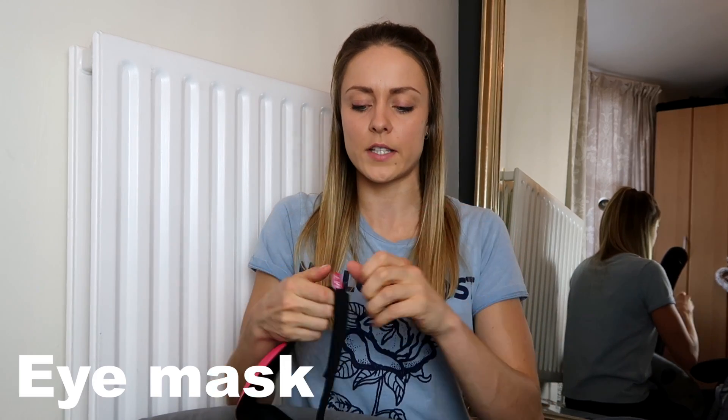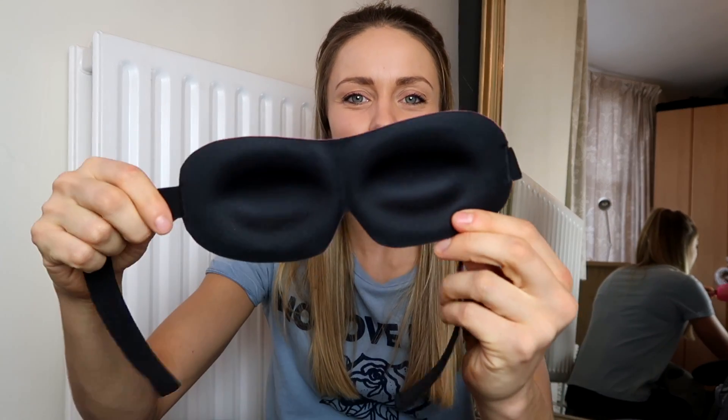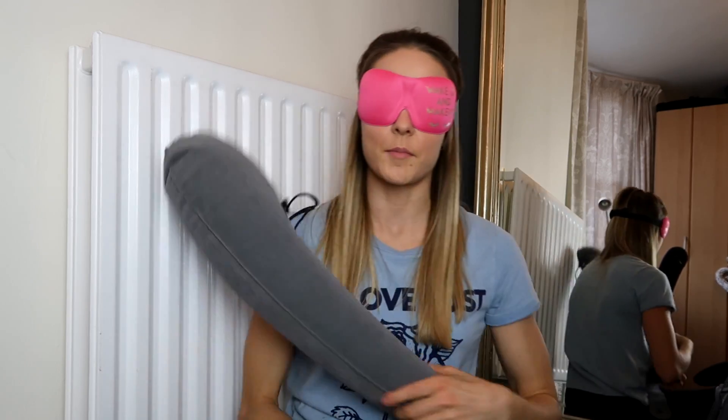Another thing I got for Christmas — an eye mask I haven't used yet. I normally hate eye masks because you can feel them pushing on your eyes. My eyes are quite bulgy. But this one has little indentations for where your eyes go so when you have it on it's not pushing on your eyes. I'm going to give this a go next time I'm on a long haul flight.